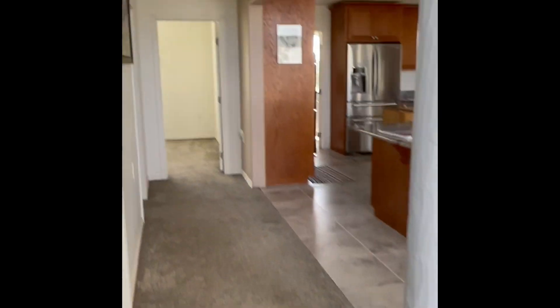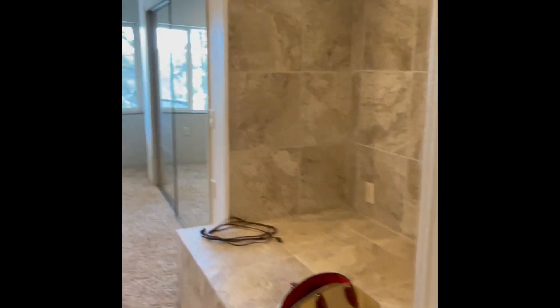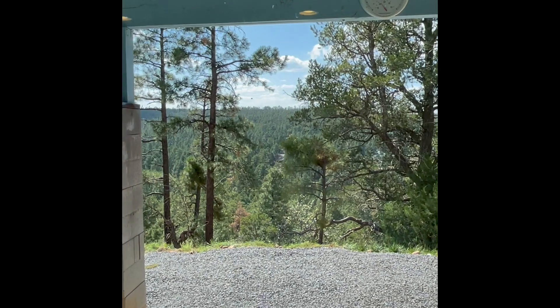Here we come from upstairs going downstairs. Can you imagine a home in Cholo, Arizona having a nice basement — a finished basement, nonetheless! Same stairs as going up, and you come into two huge closets. You could actually enclose this and use it as a rental apartment. Here's another large closet, and this little area over here you could actually use as a small pantry or add a closet. Can you believe the views?